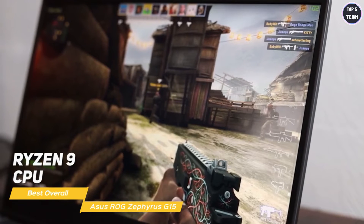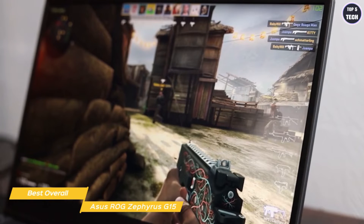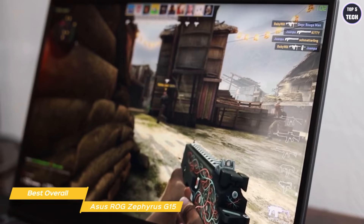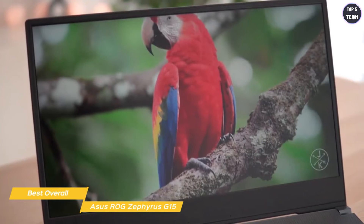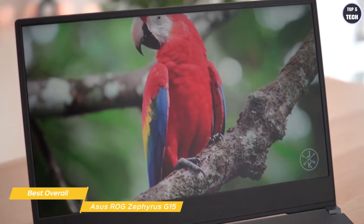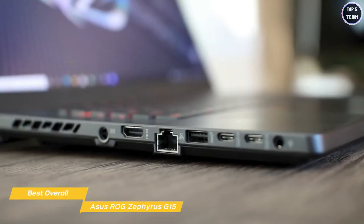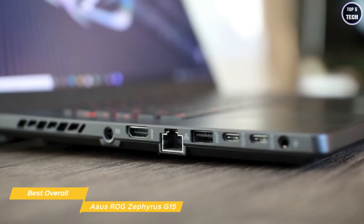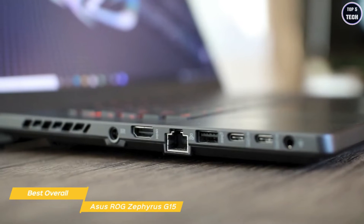Between the Ryzen 9 CPU and RTX 3070 GPU, the G15 just crushes it on the performance front. In Total War Three Kingdoms, it pushes out 164 FPS on low and 65 FPS on ultra settings. In Metro Exodus, it scores 125 FPS on low, 61 FPS on ultra without ray tracing, and 52 FPS on ultra with ray tracing. In Dirt 5 on ultra-low without ray tracing, the G15 hits 125 FPS, 73 FPS with ultra settings and no ray tracing, and 61 FPS with ultra settings and ray tracing on.